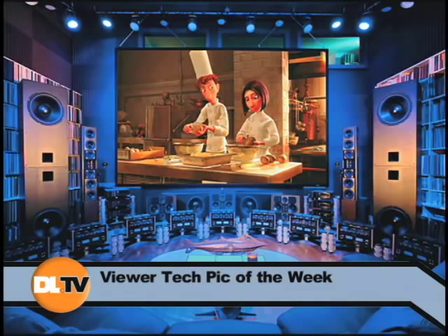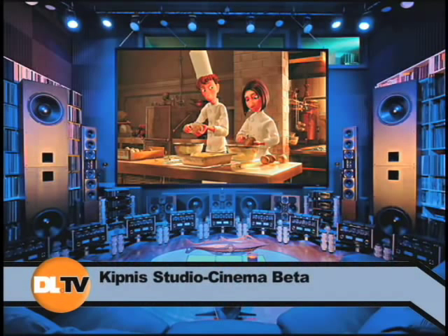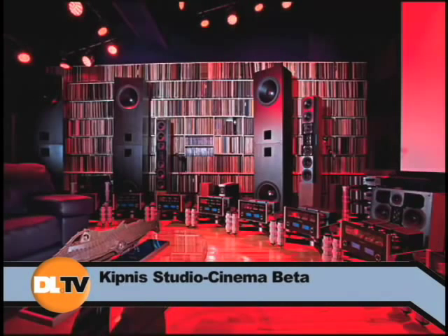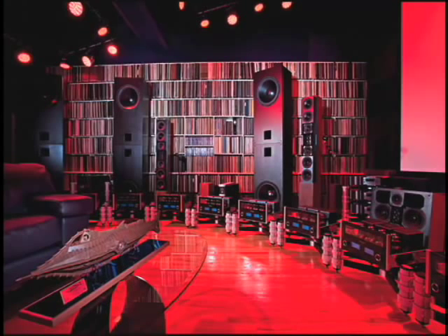He calls this a PS3 setup, and you'll see one PS3 in a set of components. He says this is what $6 million will get you. This is a reference home theater designed by Kipnis Studios — this is their beta setup. They have an alpha, beta, and gamma setup. This is the mid-level range if you'd like to start not at the high end but in the mid-range.